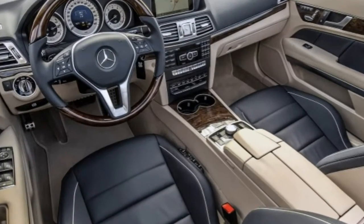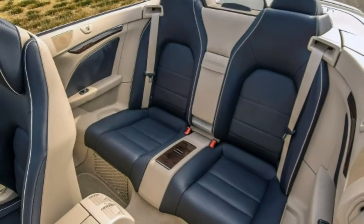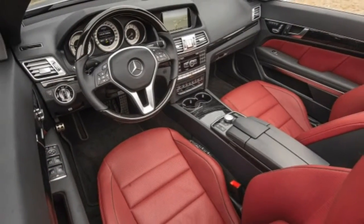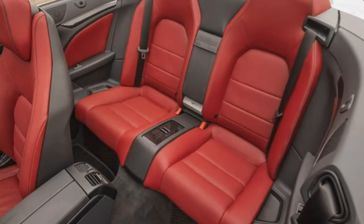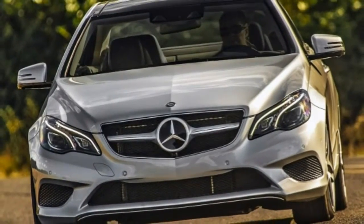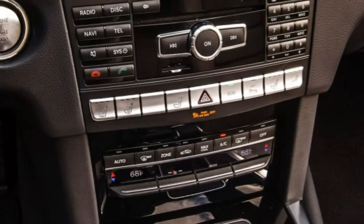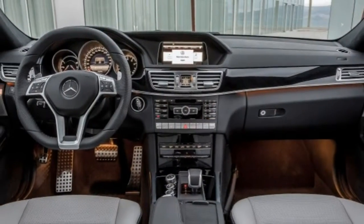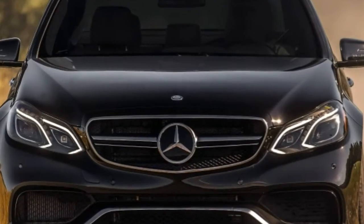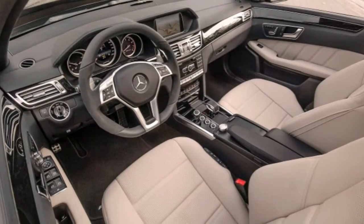The E350 wagon also includes a power liftgate, a rear-view camera, and a rear-facing third-row seat. The E400 hybrid is essentially a sport model by default, though its wheels are 17 inches. In addition to the E350 sport features, the E400 sport further includes different wheels, keyless ignition and entry, leather seating, and both the Premium 1 and lane tracking packages. The E400 coupe and convertible come standard with most of the E350 sport sedan's features, including 18-inch alloys, and add heated leather sport seats.